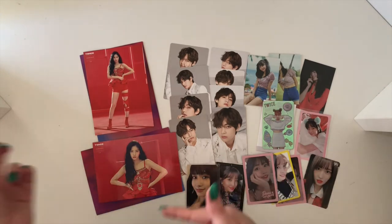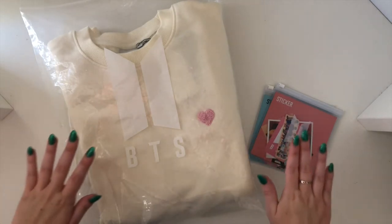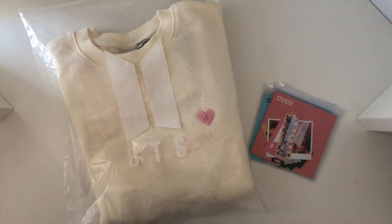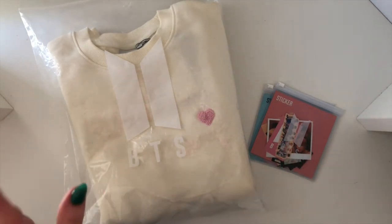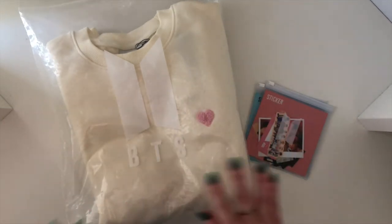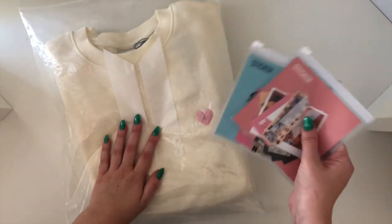The first thing I wanted to show was my purchases from the House of BTS, which was BTS's pop-up shop in Seoul. I ordered these with a friend through Cokodive, so that's the reason why they're already out — she ordered them to her house and then gave them to me. I got the Boy With Love sweatshirt and some stickers, so I'll go through the stickers first.